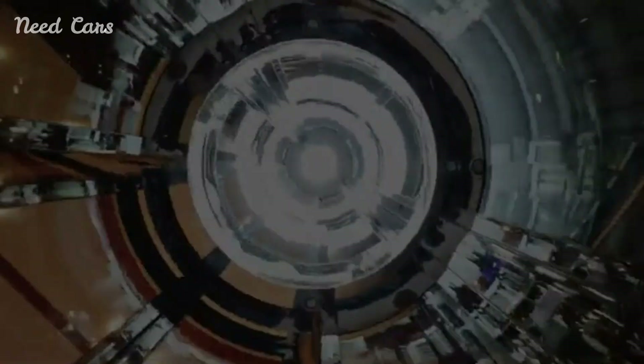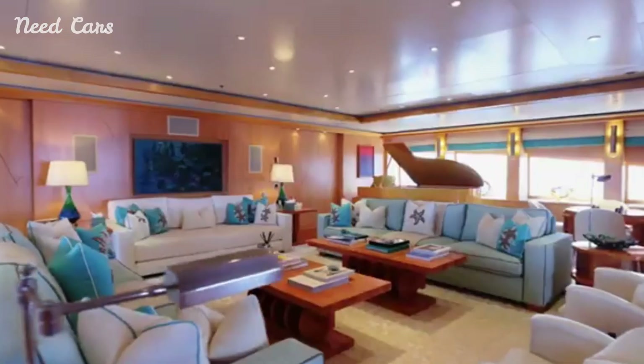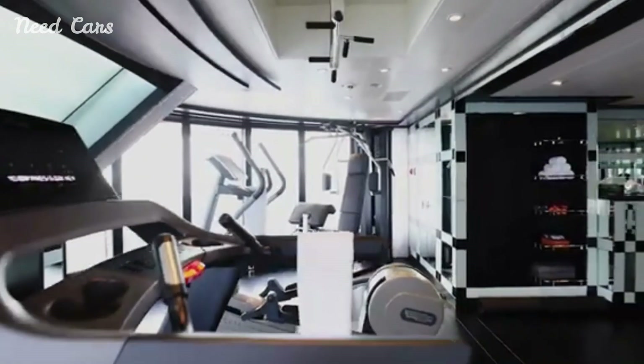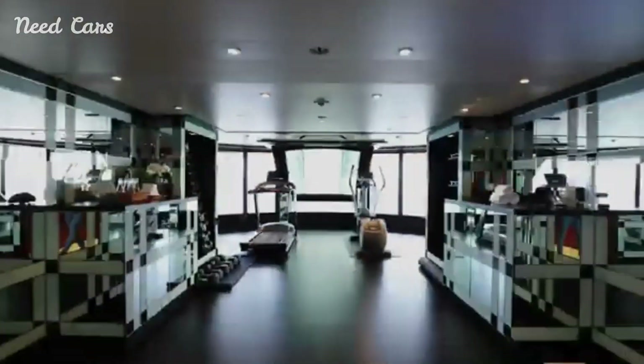The yacht's layout is tailored for family cruising, with accommodations for up to 12 guests across several lavish staterooms. The master suite is particularly noteworthy, offering a private terrace, a walk-in closet, and a luxurious ensuite bathroom.